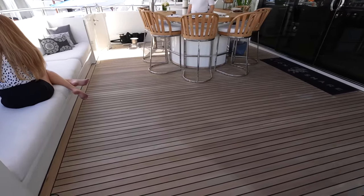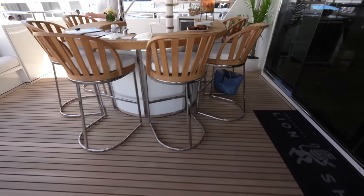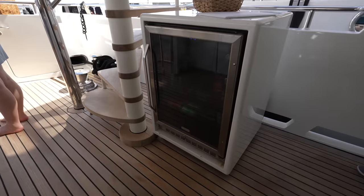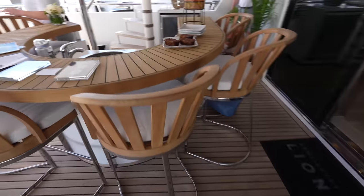On the aft deck you have some bench seating over here on the left, and then you have a bar area in the middle with a built-in fridge and a sink.